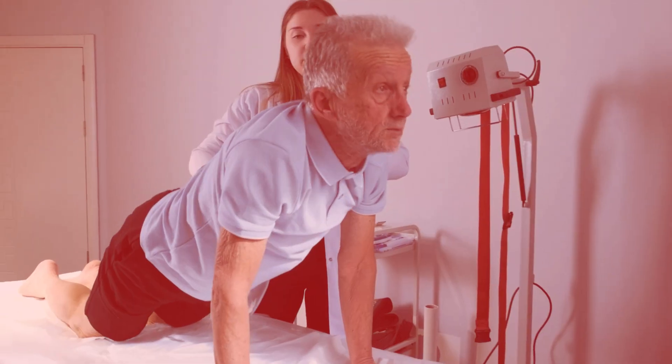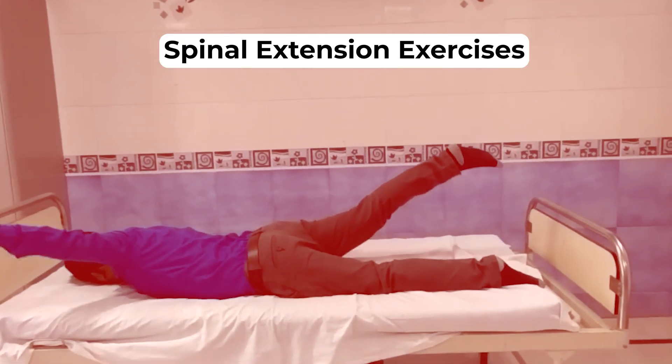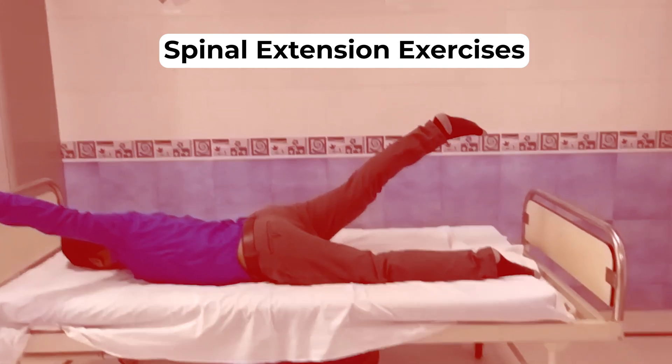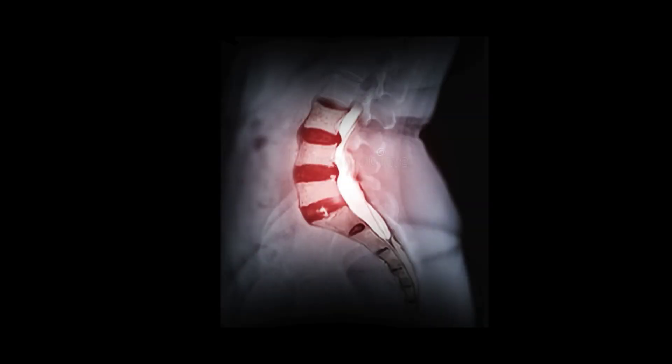Looking at the symptoms, such patients get diagnosed with nerve compression and prescribed spinal extension exercises. However, extension forces increase compression over the compromised areas, further worsening the symptoms.